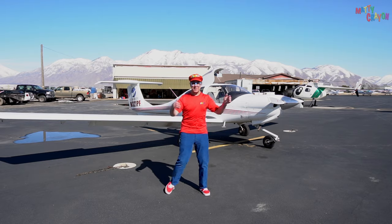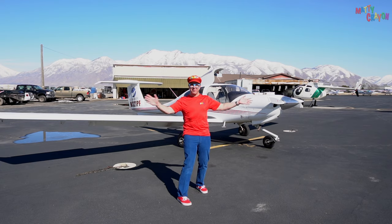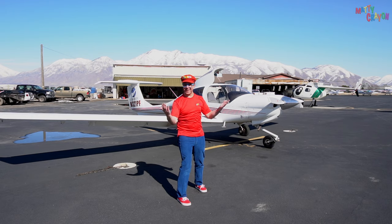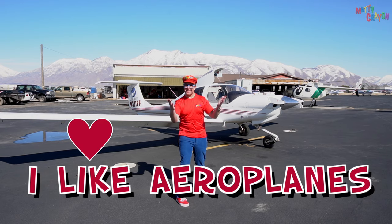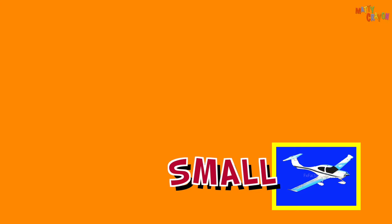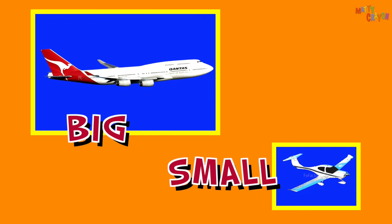What is an airport? An airport is a place where you have aeroplanes! Do you like aeroplanes? I like aeroplanes! Look, this is a small aeroplane. And this is a big aeroplane. Small aeroplane, big aeroplane.